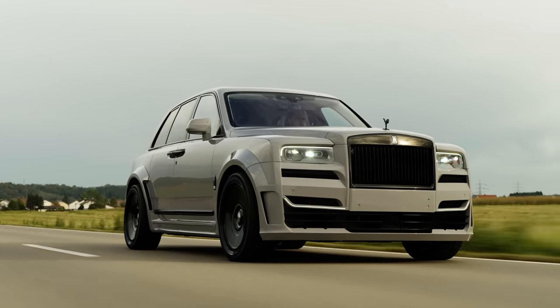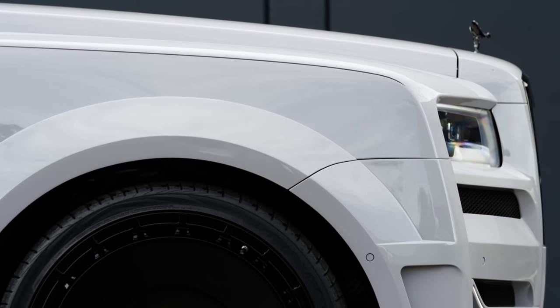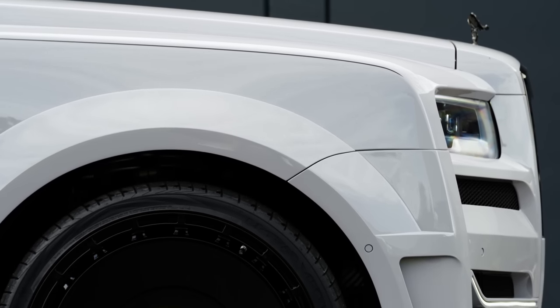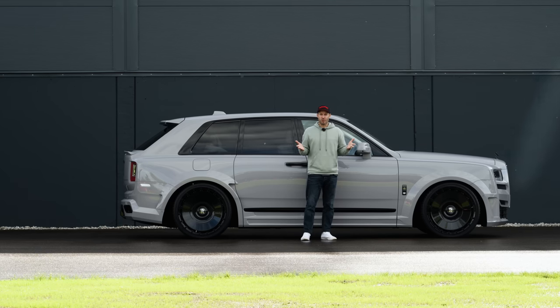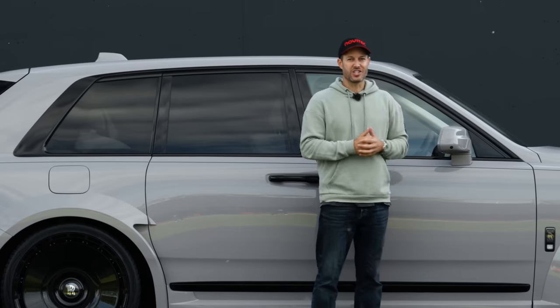The lowering module allows your car to still use the standardized lift settings, even the off-road settings of your suspension setup that you get from Rolls-Royce. But in the lower setting, you can ride this car really nice and low.